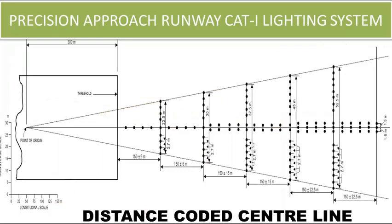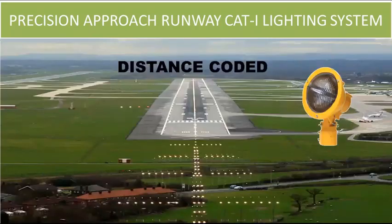If using the distance coded centerline type approach light system, additional cross bars of light are placed at 150 meters, 450 meters, 600 meters, and 750 meters from the threshold, in addition to the cross bar at 300 meters. Each centerline light shall consist of a single light source for the innermost 300 meters, then two light sources in the central 300 meters, and three light sources in the outer 300 meters. This is the distance coded precision approach category 1 lighting system.